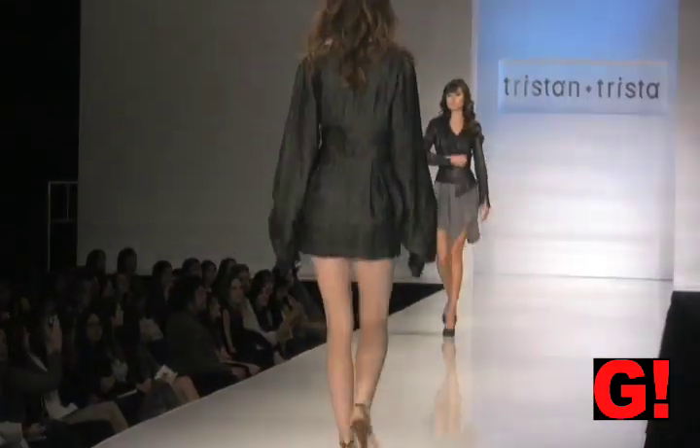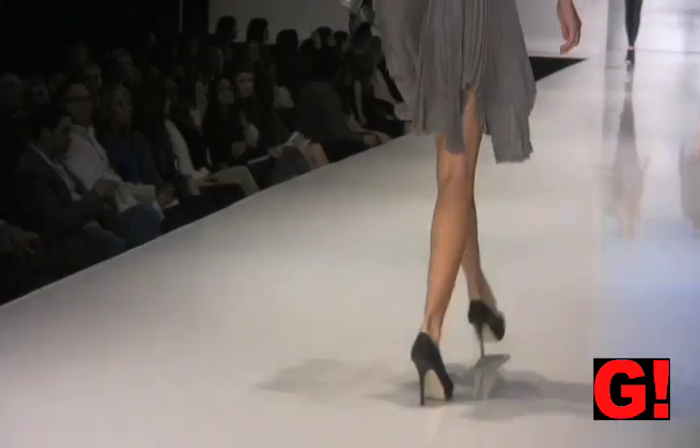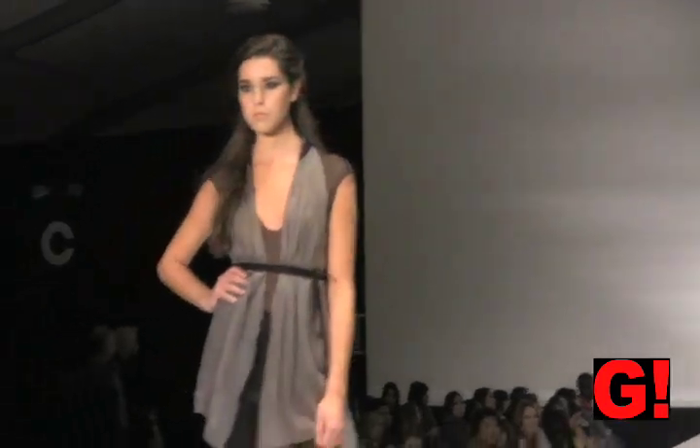This next outfit is a black leather jacket with a gray dress that looks like a cocktail dress, and it's got leather details. This next pair of leggings is shiny, with a sheer vest belted at the waist.